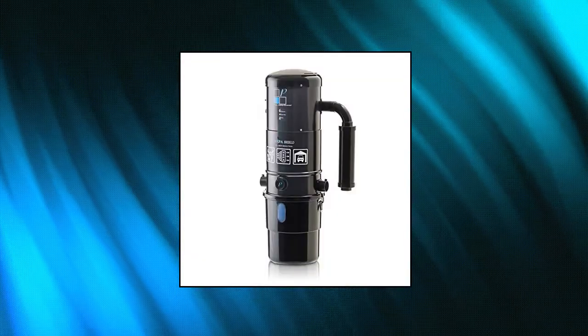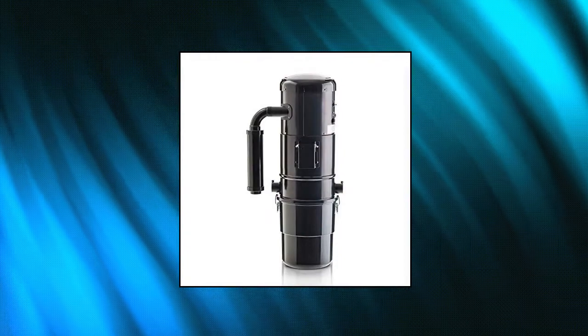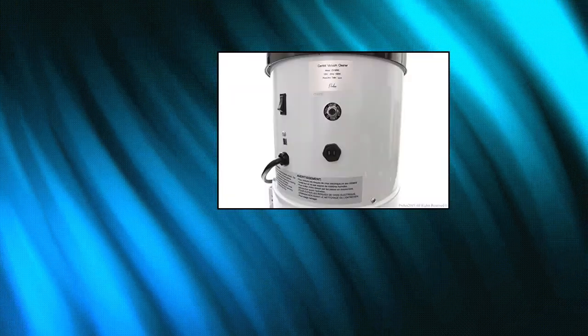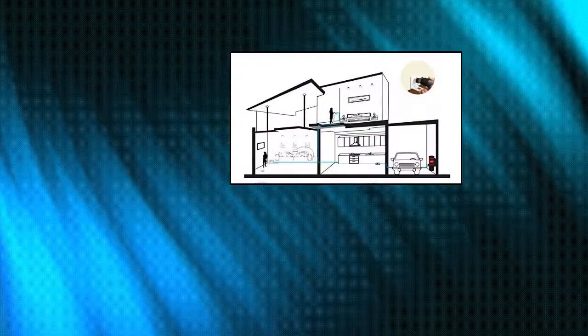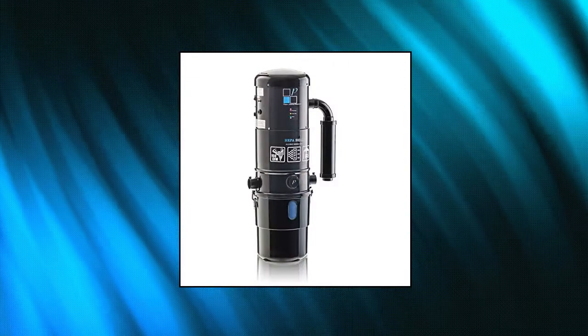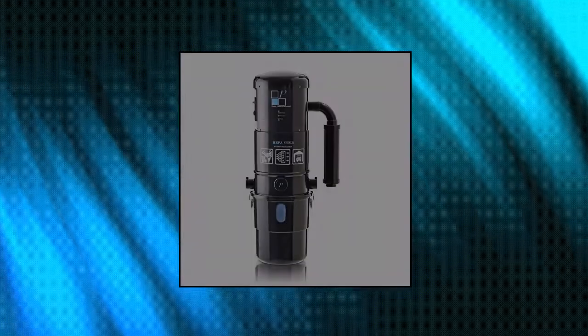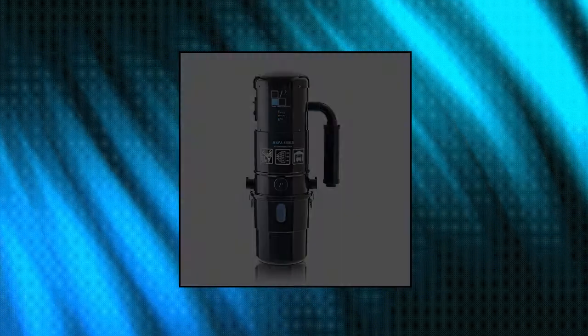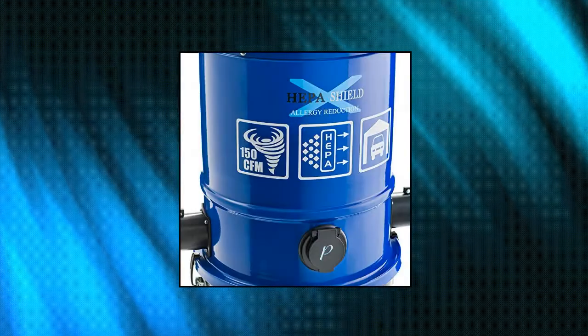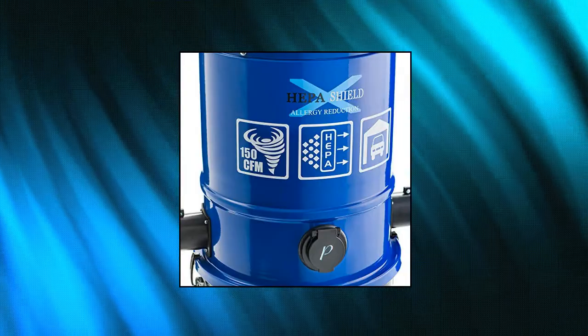Prolux CV12000 Black Central Vacuum Cleaner. The new Prolux Central Vacuum Cleaner is one of the best central vacuum systems made. The Prolux Central Vacuum improves the value of your home and the health of your family by removing dirt and allergens from the surfaces in your home. Prolux uses the best HEPA filtration systems and the industry-leading Amitech 2 motor that provides 150 CFM. This level of suction will pull fine dust and debris that your old vacuum left behind.